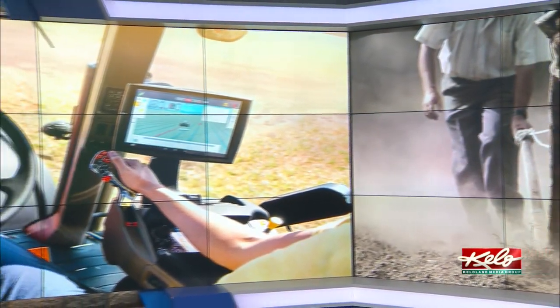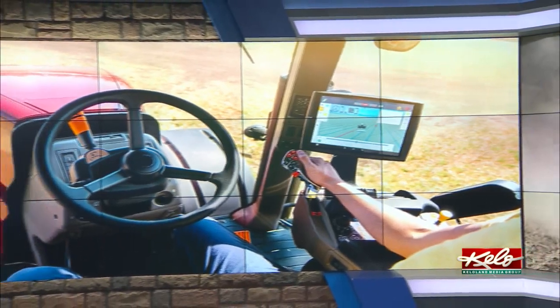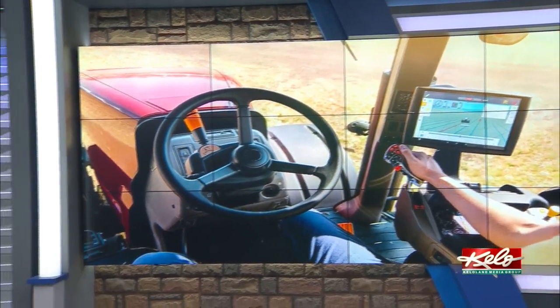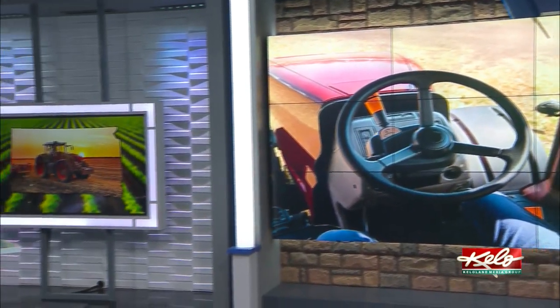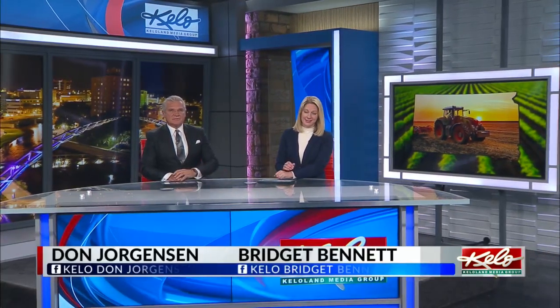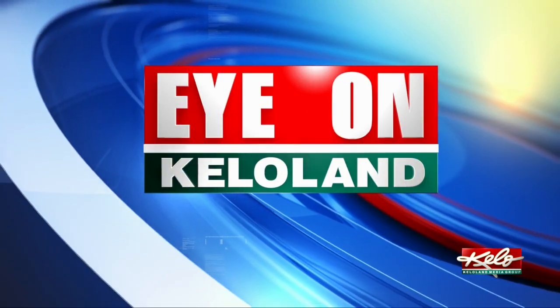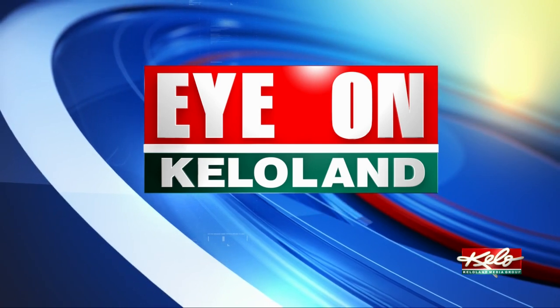From plowing a field with a team of horses, to now having a tractor that can practically run on its own, farming has changed a lot through the years. But all of those advances in technology also expose us to different risks, and that includes possible cyber attacks. As Tom Hansen shows us in tonight's Eye on Kettle Land, students and faculty at DSU are working with a large ag manufacturing company to make sure hackers can't mess with the vital ag equipment.